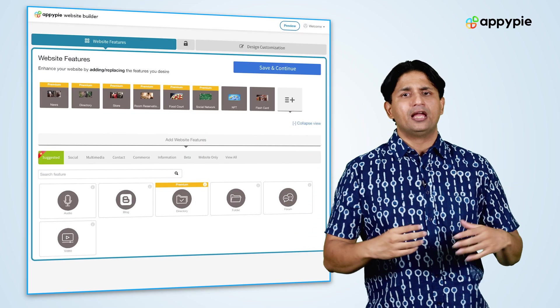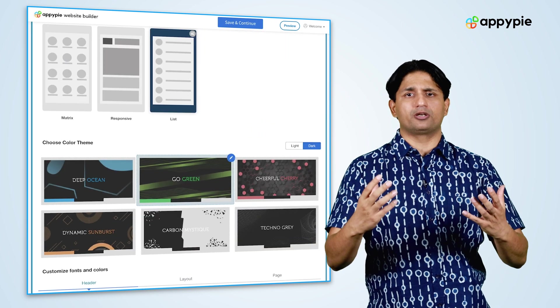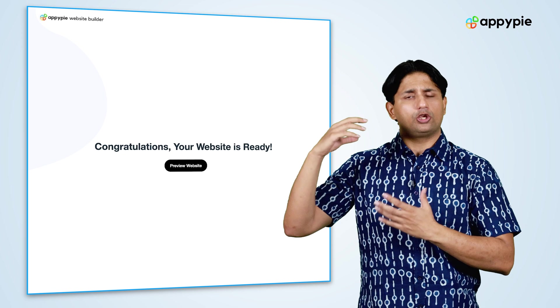Simply go into the platform, choose the features that you want, choose the template, choose the designs, and once you're happy with the results you can then publish your website.